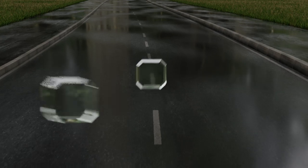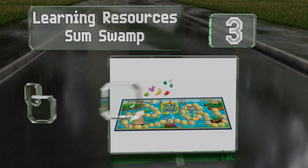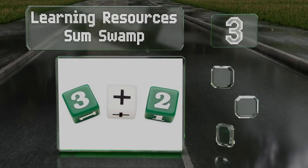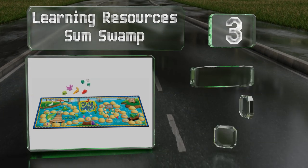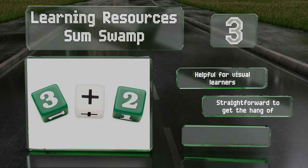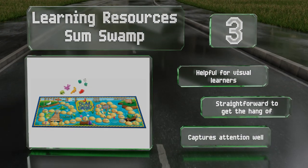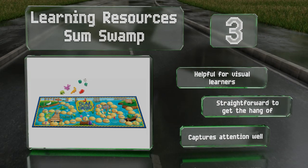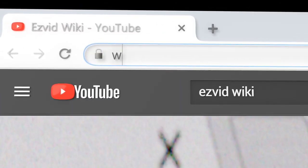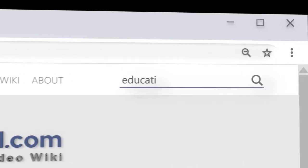Nearing the top of our list at number three, kids as young as five can enjoy Learning Resources Sum Swamp, which makes simple drills feel like playtime. Participants can choose from a selection of four colorful swamp creature pieces to represent themselves as they wind around the vibrantly illustrated board. This one's helpful for visual learners, is straightforward to get the hang of, and captures attention well.